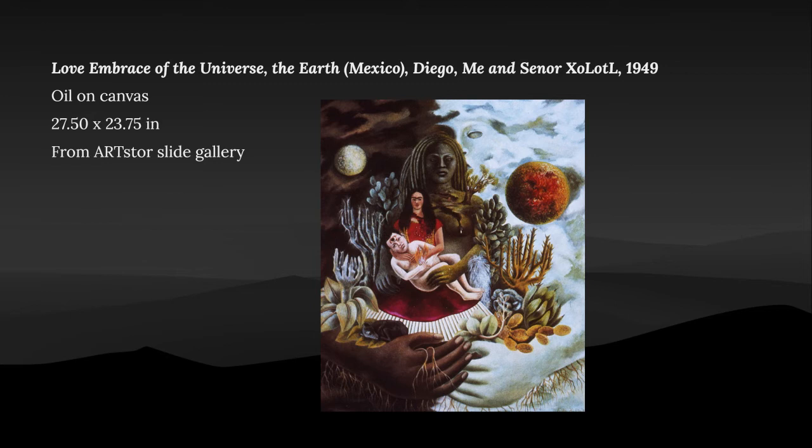Frida painted this in remembrance of the loss of everything she loved. Frida is in the middle holding Diego in the form of the baby they lost. Above them is Senora Zolao. This is painted with oil on canvas measuring 27.50 by 23.75 inches.